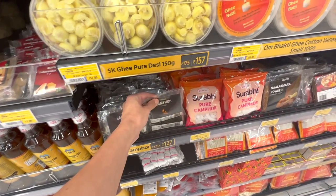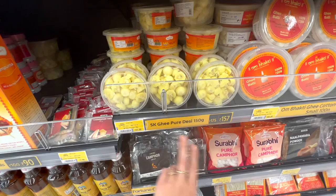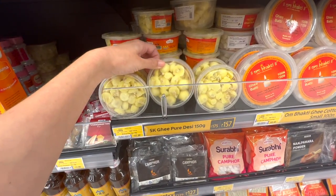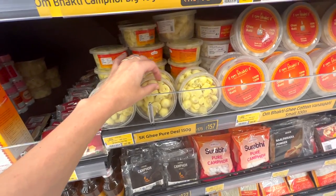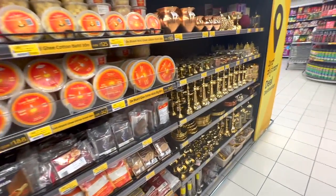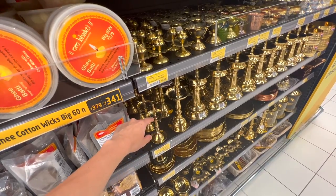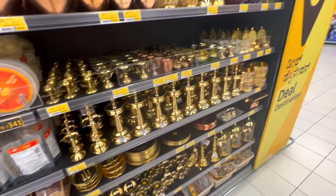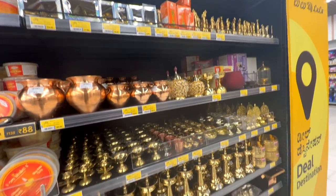Over here they also have pure ghee, which is clarified butter — you can also burn it as a diya for worshipping the gods. So basically you put the oil in here, add a little wick, and this becomes a flame. Awesome — I love this. You can just find all of that right here in the supermarket.